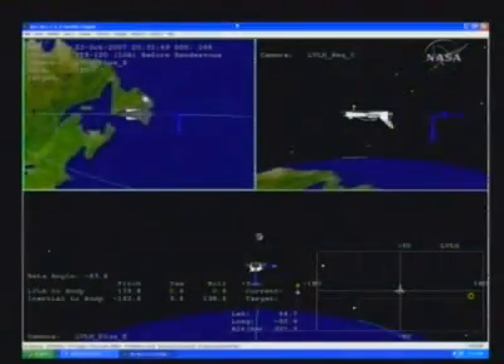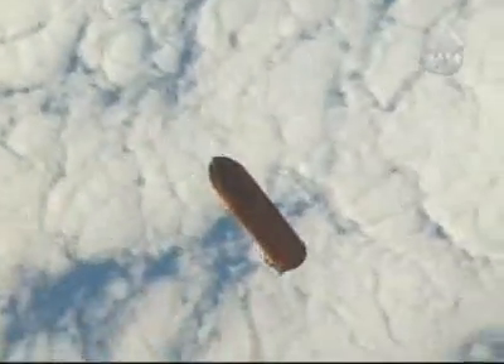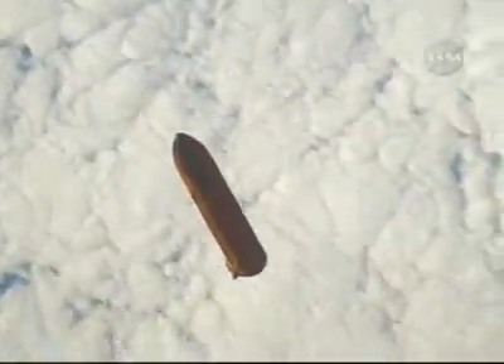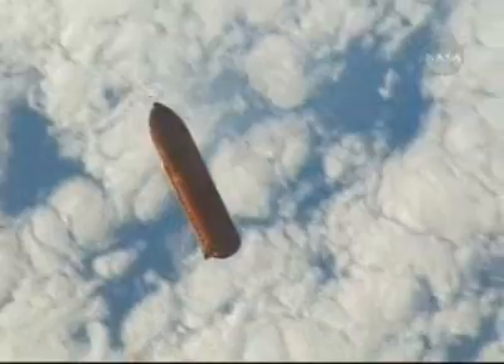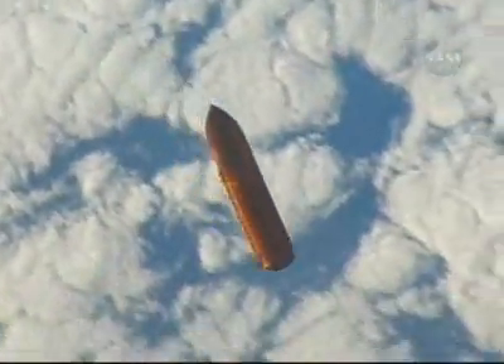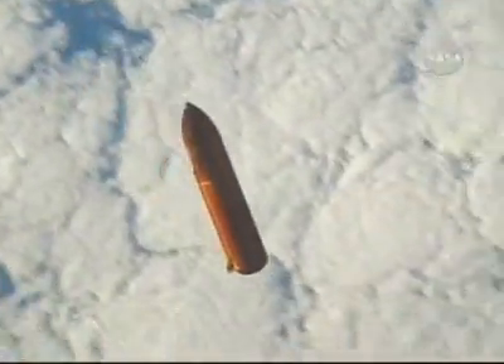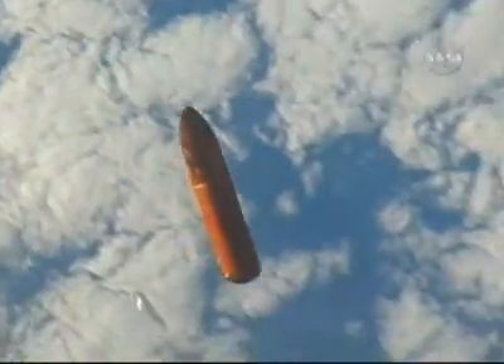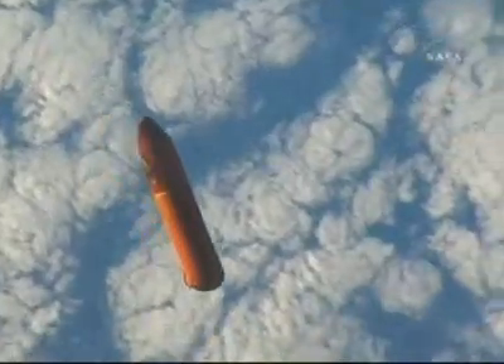And then a couple of things. First, your go for Outlook. And for you, Wheels, we're wondering if you could give us a status on the wing leading edge sensor activation and checkout procedure. Copy, Tony, we'll go for Outlook. We were having a little bit of delay on getting that PGFC set up, so wing leading edge will be coming momentarily.